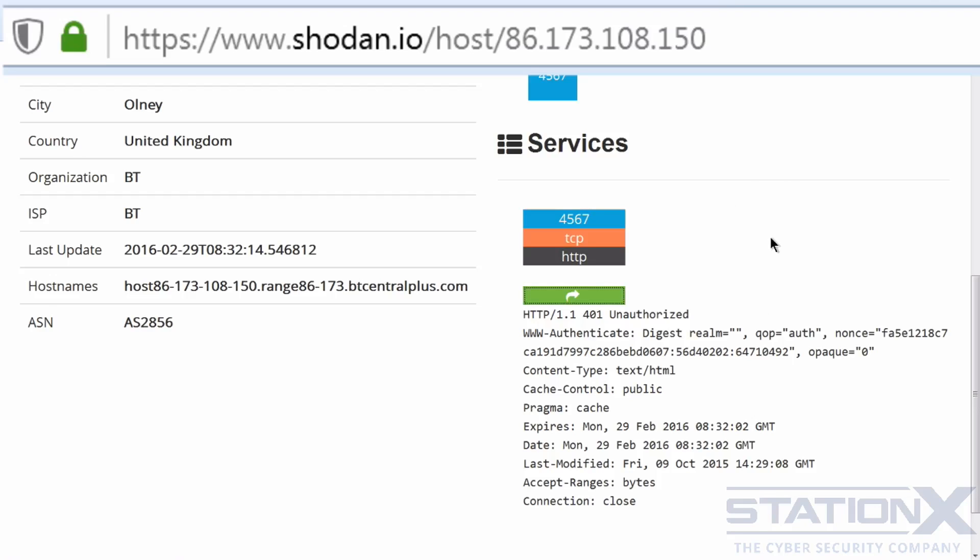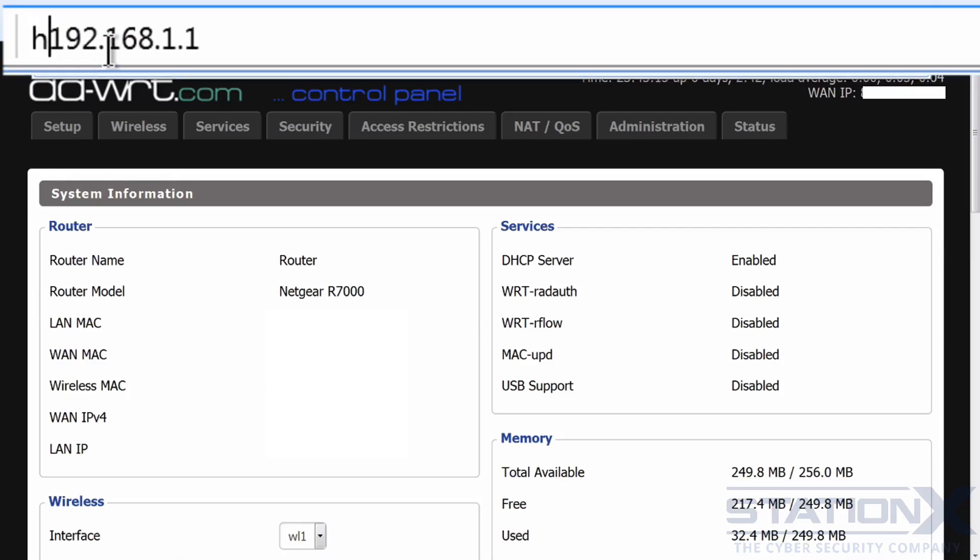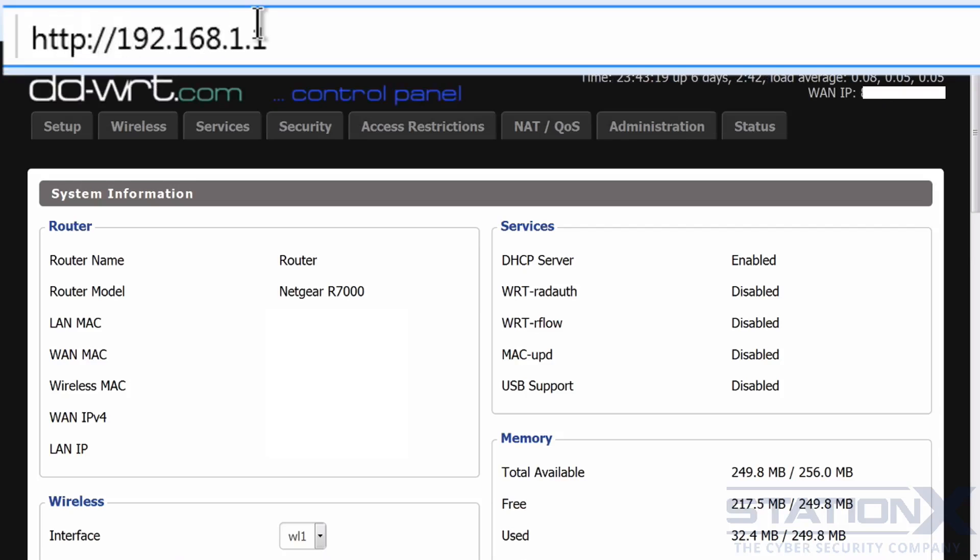Even if nothing shows up on Shodan for your router's IP address, that doesn't necessarily tell you much. You can go direct to the source — if you want to know what services and ports are running on your router, you can go to the router's web admin interface, usually accessible at HTTP or HTTPS on your router's IP address. Here's an example web interface for DD-WRT router firmware. It isn't always easy to see what is running, especially if you haven't looked much at your router — there are lots of tabs and sometimes services could be running without it telling you.